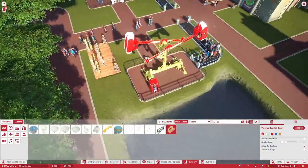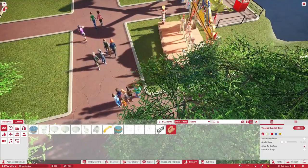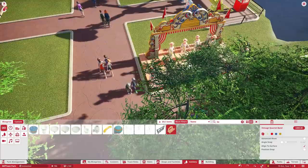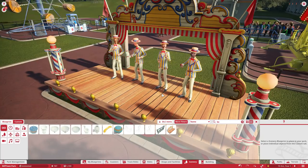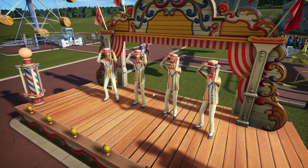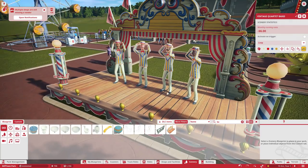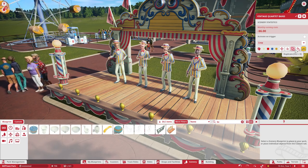The Vintage Quartet Band is really going to help keep people happy who are waiting for rides and stuff like that. Can we squeeze them in over here somewhere? Let's turn them around — will they drop into there? They will, excellent. Let's see if we can get in and listen to their music. They're singing but they're very quiet. Let's see if we can adjust that slightly — they're singing on a loop, stationary play.